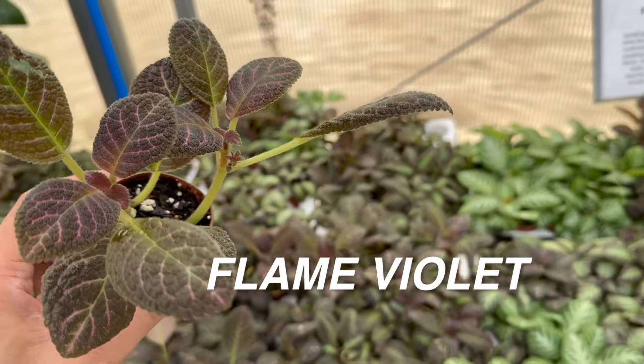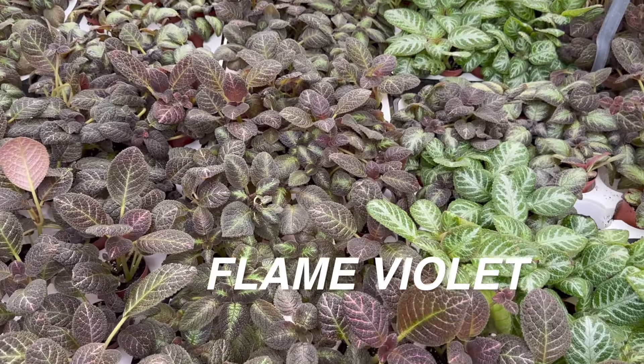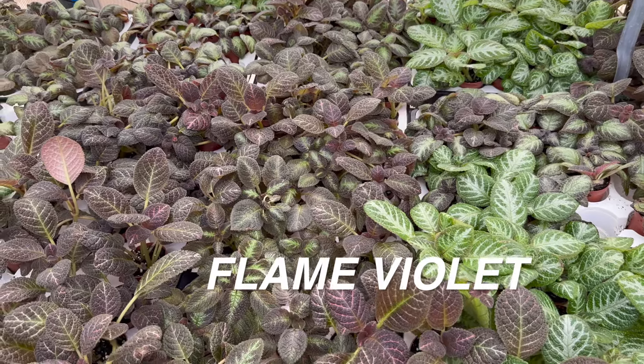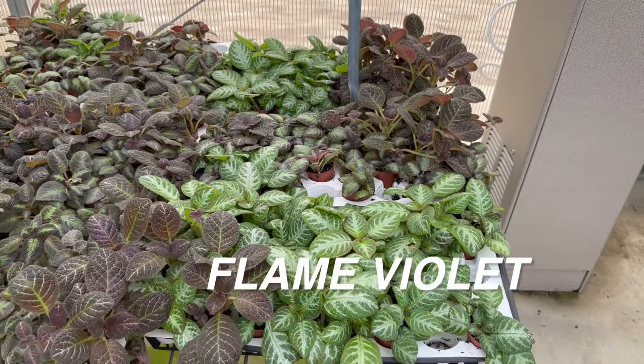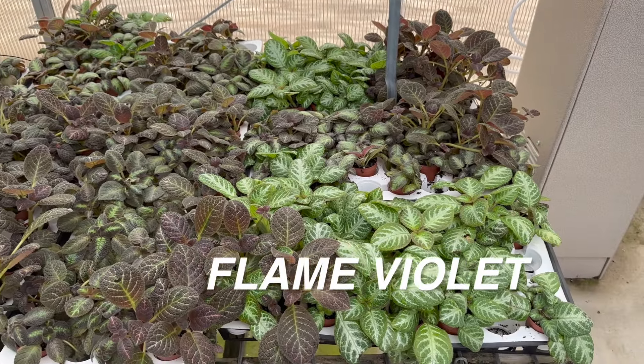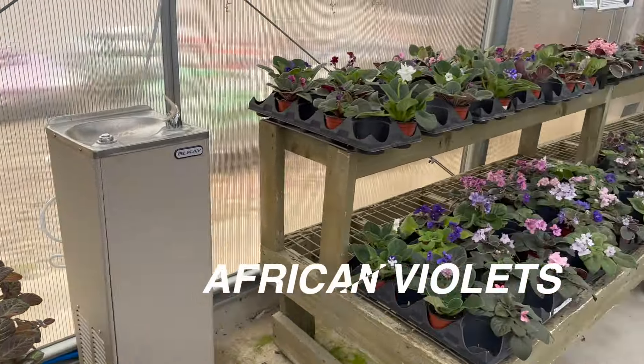Notice how the soil is fairly moist as I pick up this episcia or flame violet. What I like about these starter plants is you can actually buy several of them and create a fuller plant. North Haven's has quite a bit of these episcias, and I like that they have a variety of different types of plants.